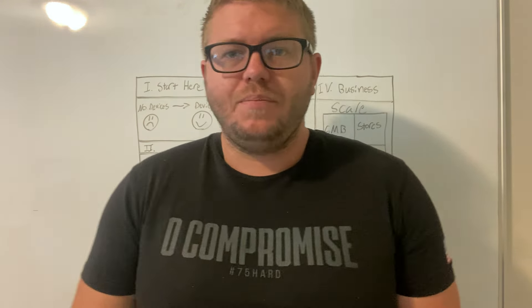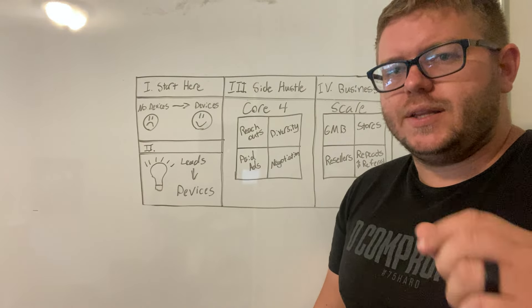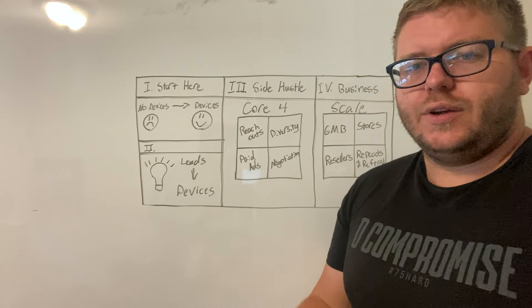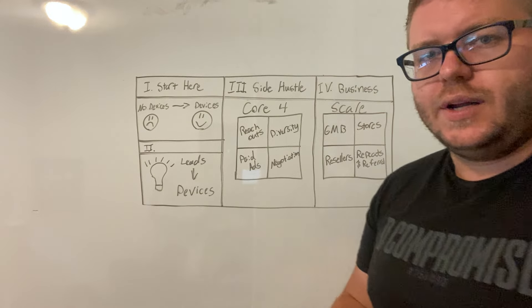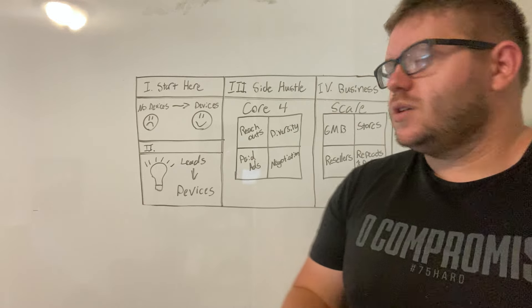How do you get more leads? Well, there's only really like eight different ways where you can get leads. We're going to talk about the many different ways where you can get them. We're going to start here with the core four — what I call the side hustle core four method to get leads on a daily basis so that you can either get out of your job or create an extra $2,000 to $3,000 a month in profit or more.